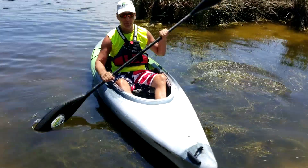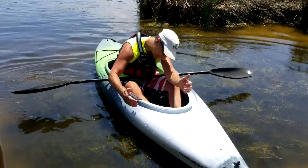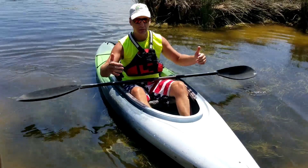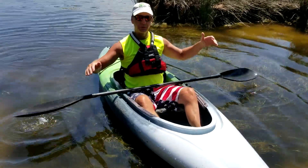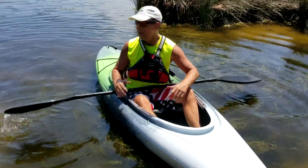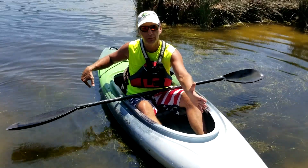This boat tracks very well. It's very comfortable — you can adjust the foot pegs. I'm nowhere near the end and I've got kind of longish legs. It's got padding by the knees, and the seat is extremely comfortable. There are no hatches in this thing, but it does have foam pillars for flotation on the inside.